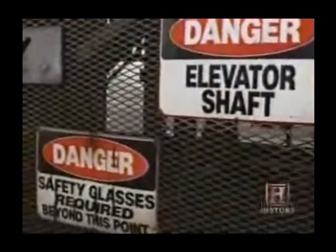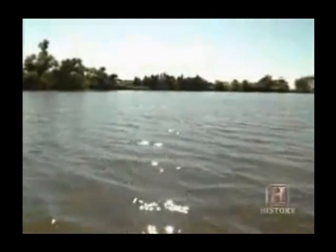Thanks to well-rehearsed evacuation drills and the heroics of several miners, all 55 people in the mine managed to get out. But back on the surface, the chaos was just beginning.